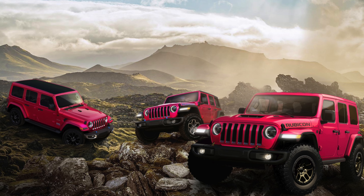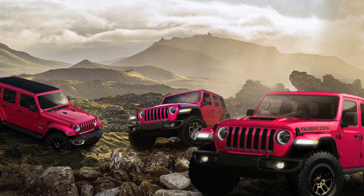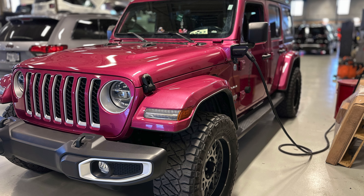If you're curious about what the other colors are for 2024 on the Wrangler, it's going to be Tuscadero, Anvil, Earl, Firecracker Red, Granite Crystal, Silver Zenith, Hydro Blue, White, and Black.